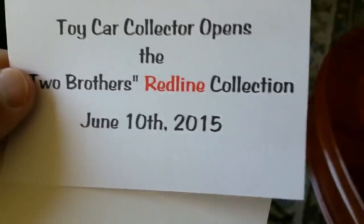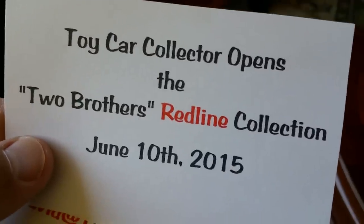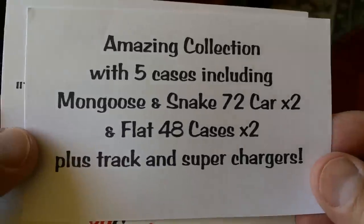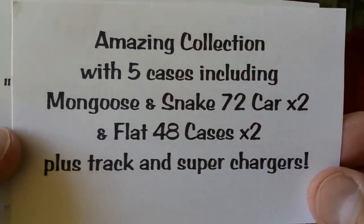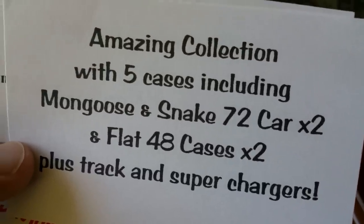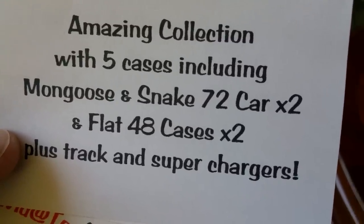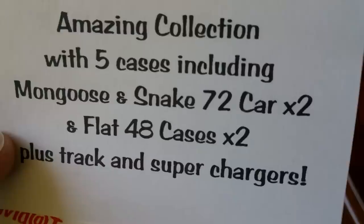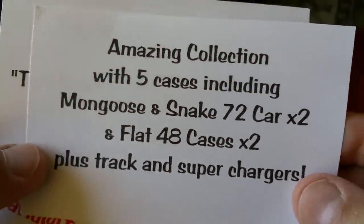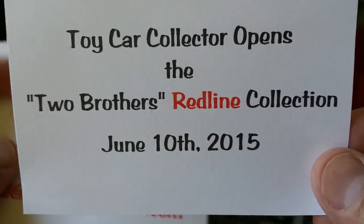The Two Brothers Redline Collection is a really fabulous collection that belonged to two brothers growing up. Their parents, every time they bought something for one brother, tried to buy the same exact car for the other brother. This large collection features five cases. Both brothers got a Mongoose and Snake 72-car case — the case with six trays of 12 cars — and they also both had the flat 48 case. Plus track and superchargers. I'm going to go through that entire collection as I open the Two Brothers Redline Collection.